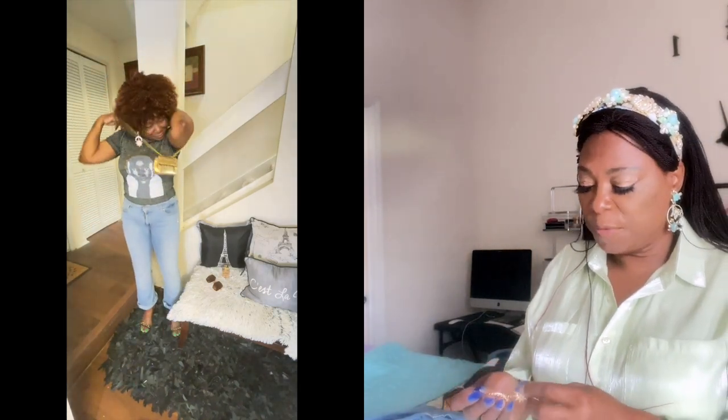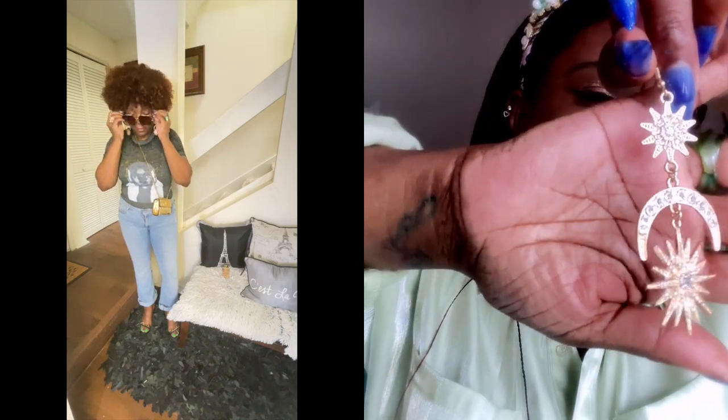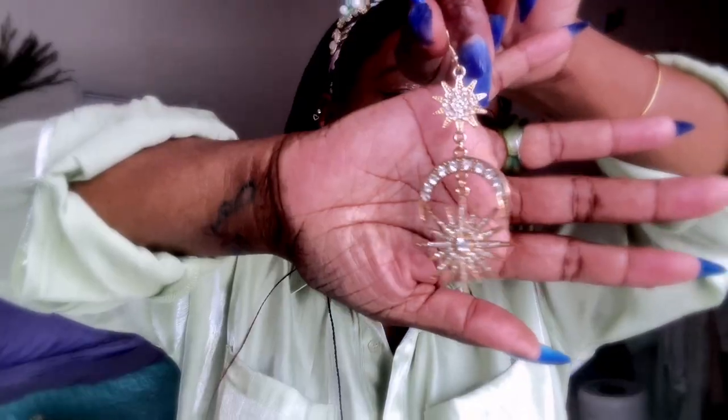The earrings I wore — I haven't worn these in a while and I said, hey, I haven't worn these earrings in a while, and they look good. I wish this light was not so bright — maybe if I come closer it's not as bright. I really cannot stand how bright this light is.